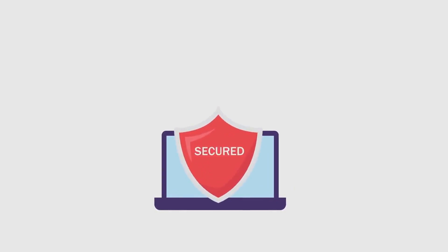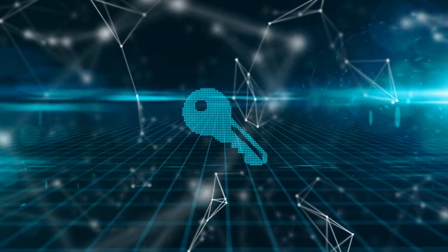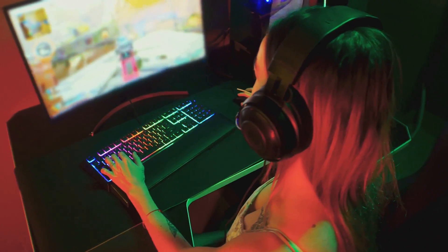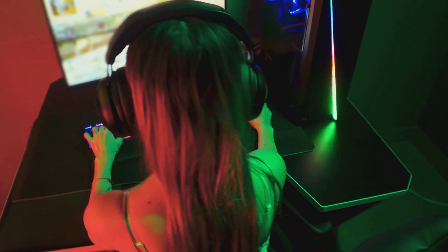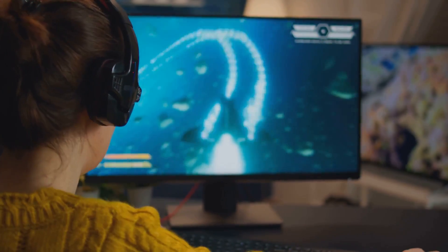What's more, Real-Time Gaming understands the importance of security. They've incorporated advanced security measures to ensure a safe and secure gaming environment. And the cherry on top, they constantly update their platform with the latest games and features, ensuring that you are always at the forefront of gaming innovation.